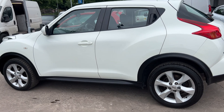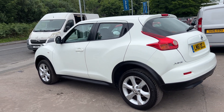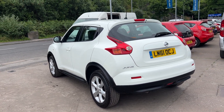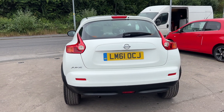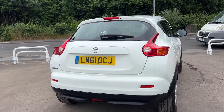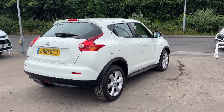The car has 17 inch alloy wheels, air conditioning, electric windows in the front and rear, electric mirrors. It's a 5-speed, has cruise control, radio CD player, an auxiliary port, USB, Bluetooth, remote central locking with two remote keys, multifunction steering wheel. The car's done 68,900 miles.